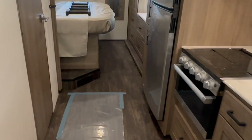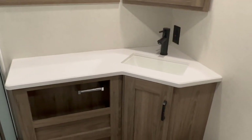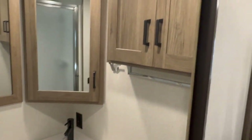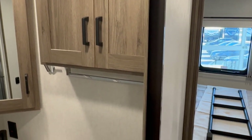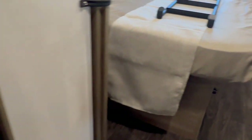Let's take a look at the bathroom — really good sized bathroom in this unit. You've got a skylight, good counter space, storage below, a corner medicine cabinet, a linen chest over top of the toilet, and of course a foot-flush toilet.